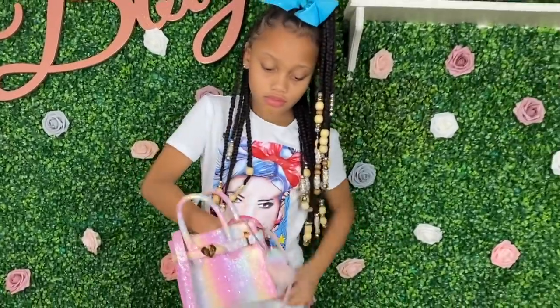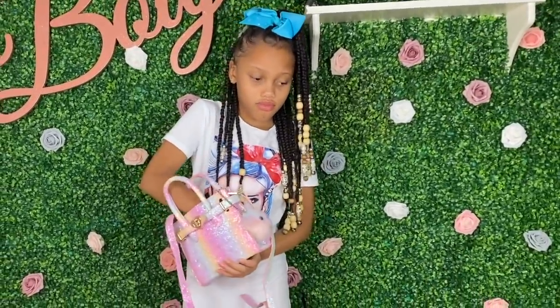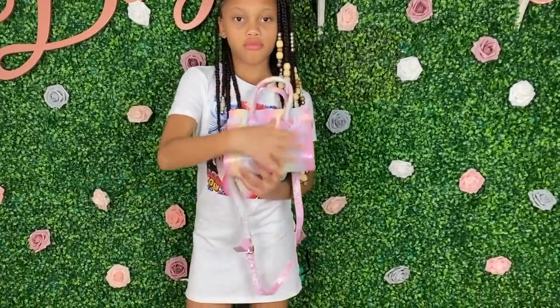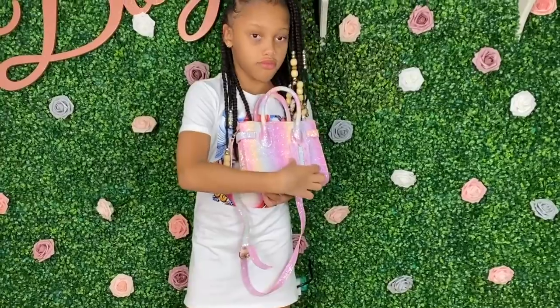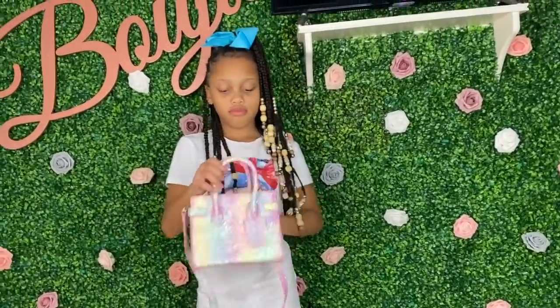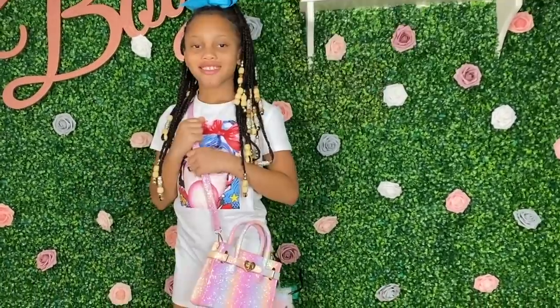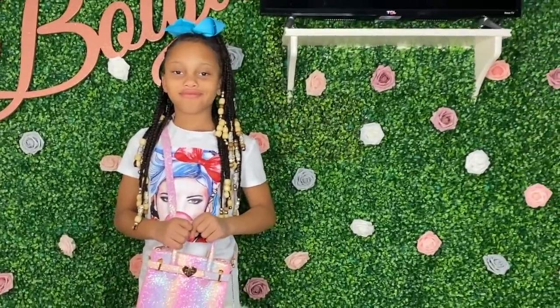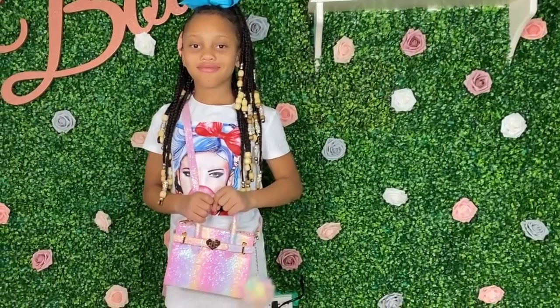I think this one is really cute. I call it her rainbow Birkin. I love the little ball tassel on the side. The straps actually come off, so you can just hold it by the two handles. It's really cute, very glittery, very girly. Her little hands can fit in it, but mine can't.